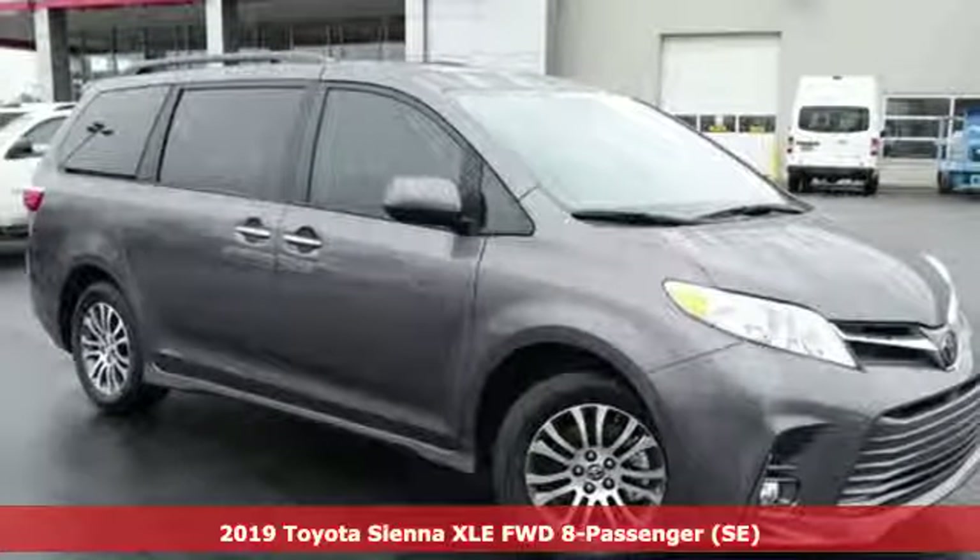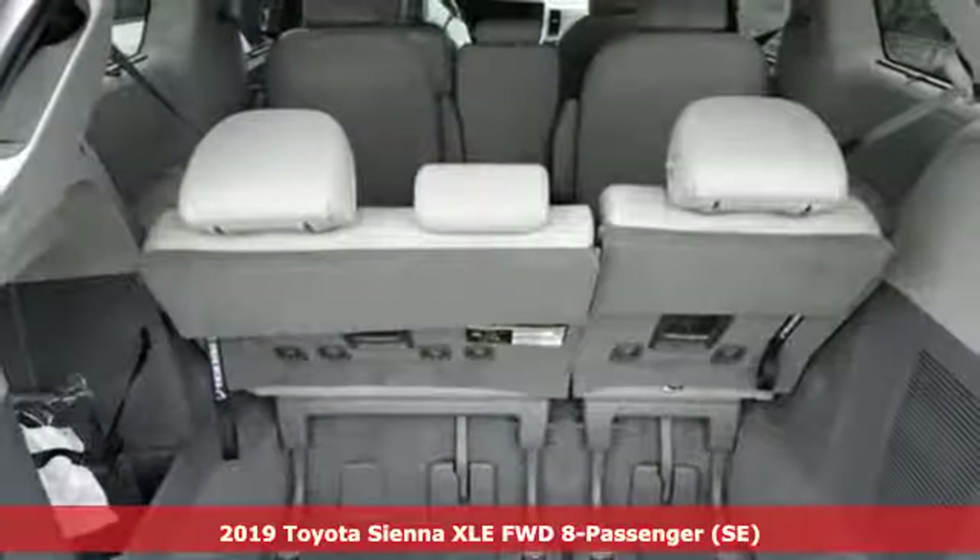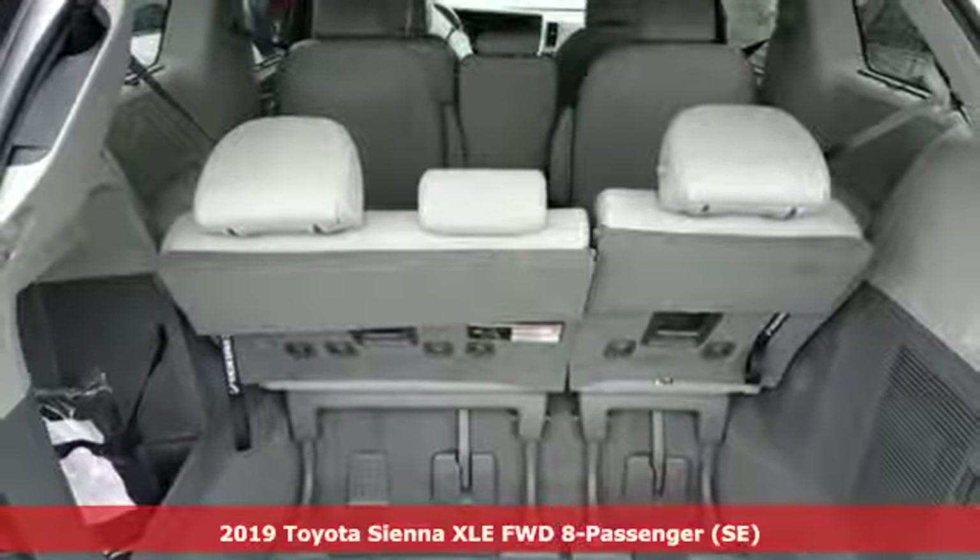It's a new 2019 Toyota Sienna. Toyota, steered by ingenuity, driven by passion.